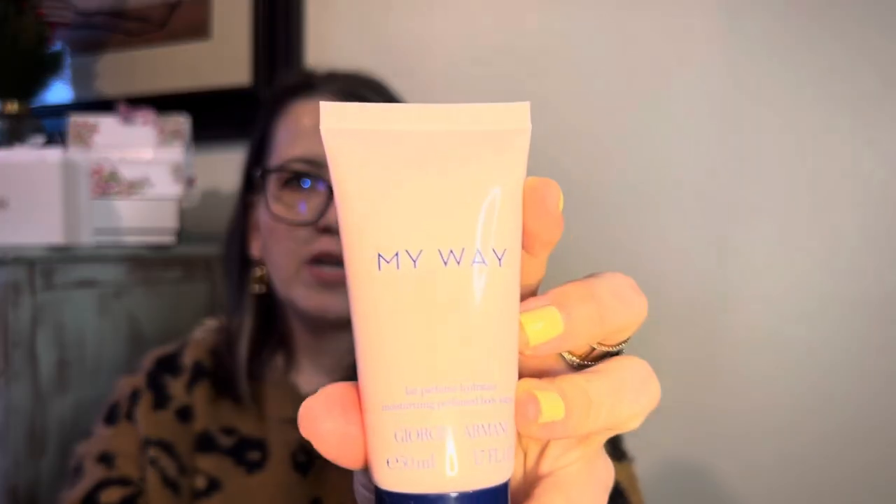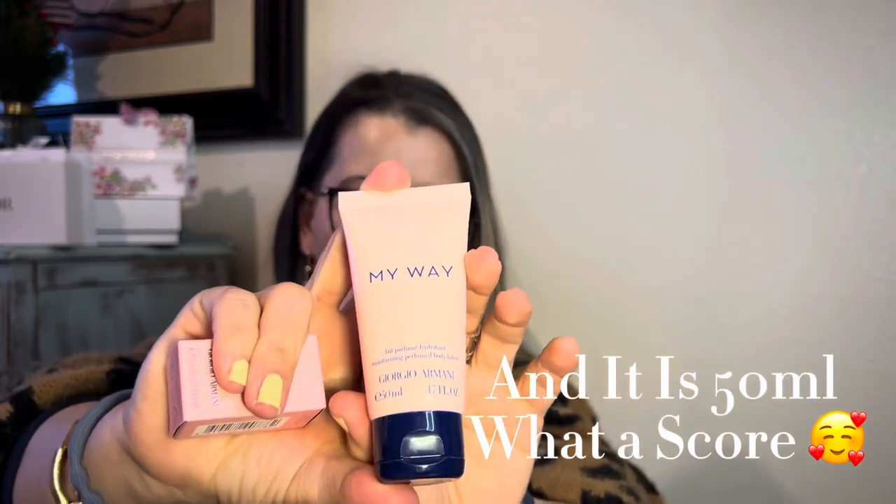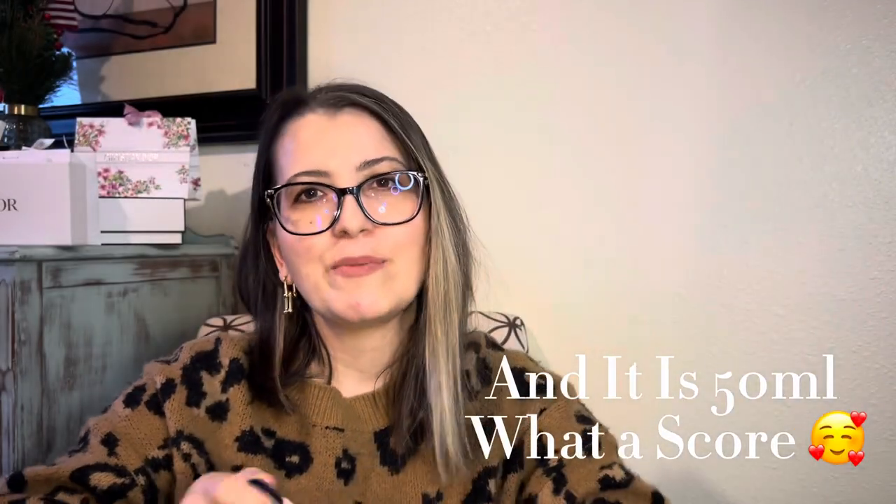I try to only show what I need and replace things when I run out, rather than just buying whatever catches my eye. This one is a moisturizing perfume body lotion in My Way. Let me try it — oh, this is amazing! Oh yeah, I think I know what my next perfume is going to be.